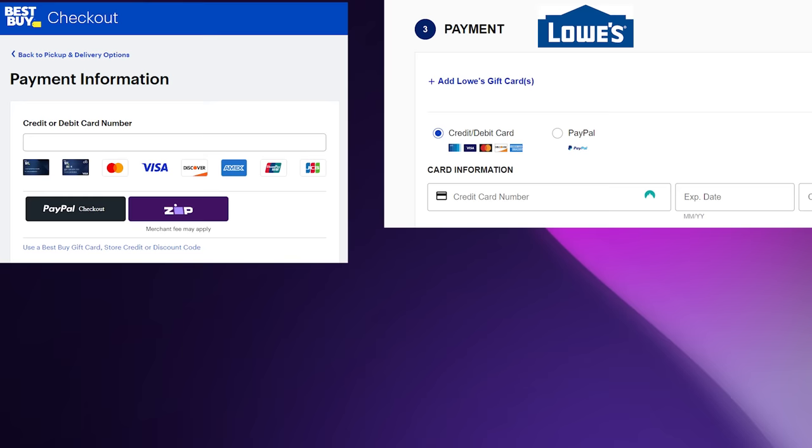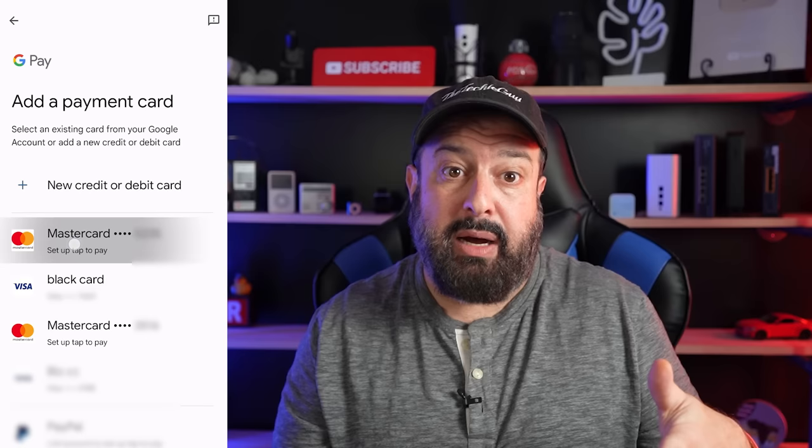Some of the biggest retailers in the US where mobile payments are widely used do not have that facility for their online store — that is very frustrating. And it's not like you can open your mobile wallet and get your credit card information either. As a security feature, once you set up your credit card inside your mobile wallet, you cannot unhide that info and see your credit card numbers.